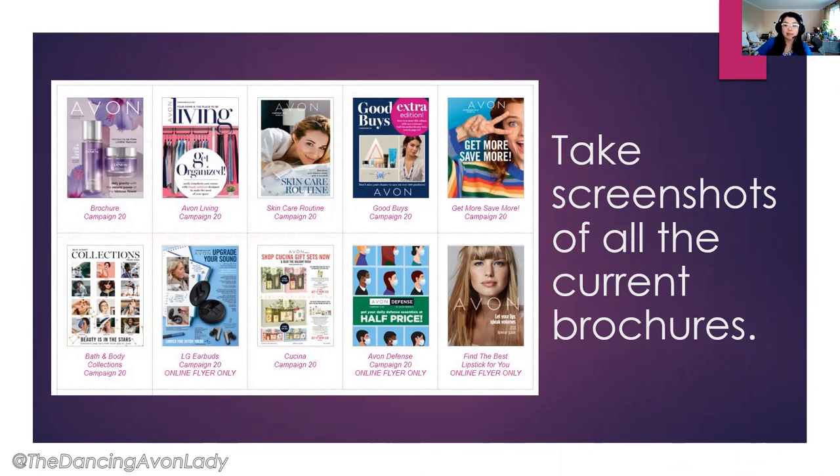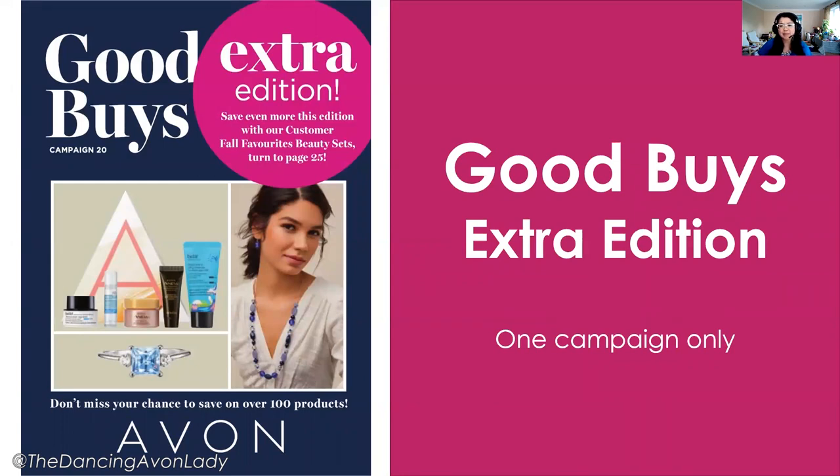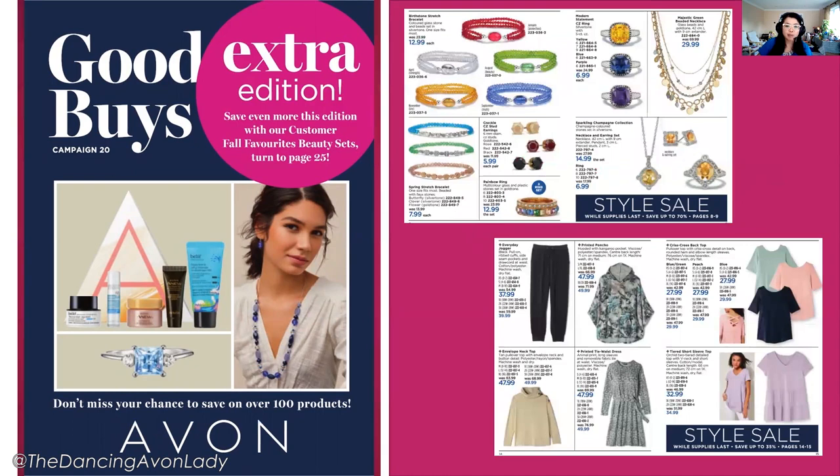For example, the Good Buys Extra Edition flyer — I think it's partially an extra edition because it came a little quicker than the usual duration for Good Buys flyers. There's also a special section we'll get to a little later. From the Good Buys, there's a bit of everything — makeup, different jewelry sets, clothing, and even some late summer/early fall barbecue products at really great discount prices.